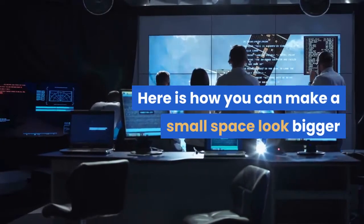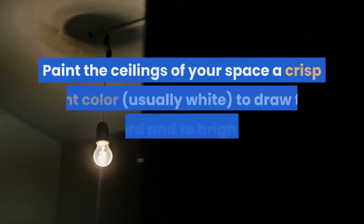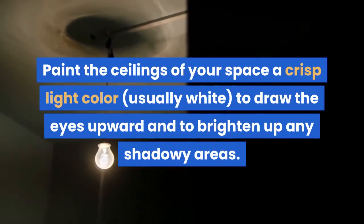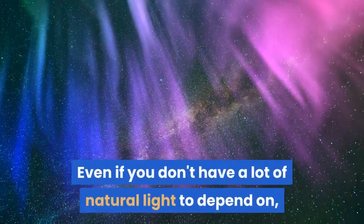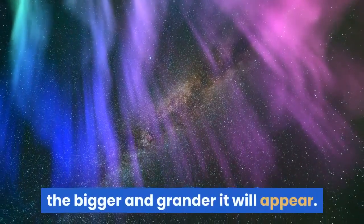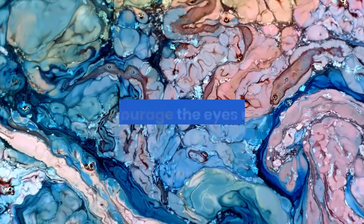One: paint the ceiling. Yup, you heard us — paint the ceilings of your space a crisp light color, usually white, to draw the eyes upward and to brighten up any shadowy areas. Even if you don't have a lot of natural light to depend on, the lighter and brighter the space, the bigger and grander it will appear. We've also seen some choose to wallpaper a ceiling to create more dimension and encourage the eyes upward.